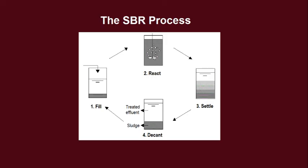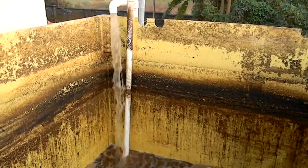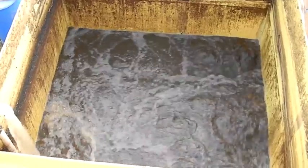SBR is a four-step process. Step 1 — Filling: The reactor is filled with wastewater while aeration is on, which initiates aerobic biodegradation.